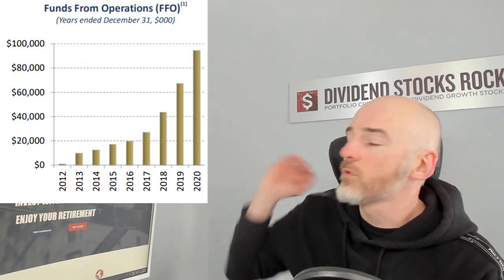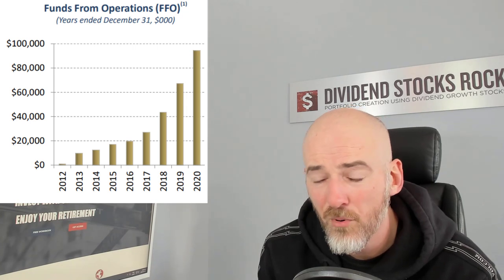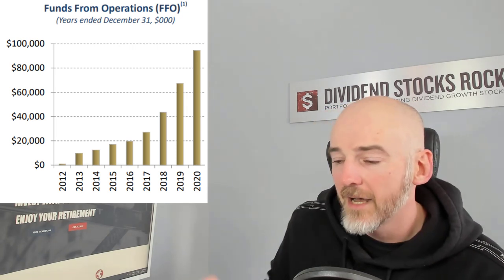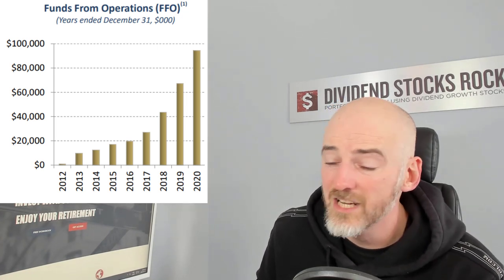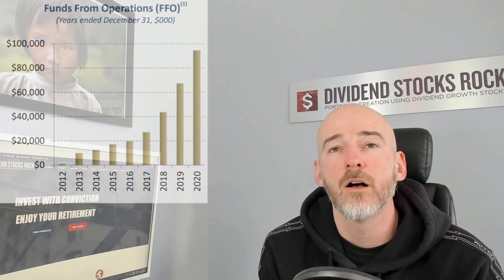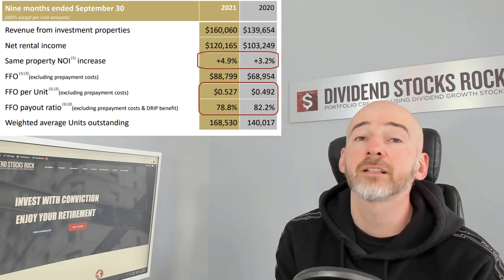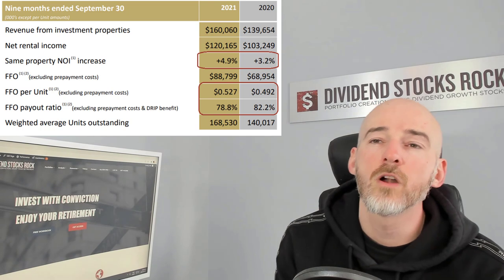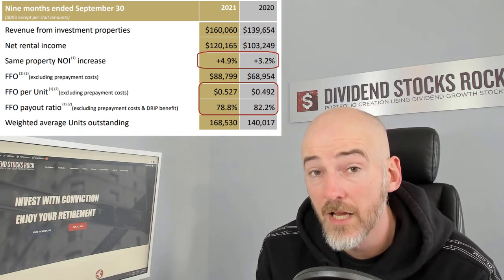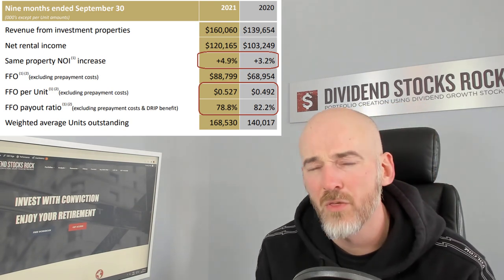In terms of growth, funds from operation are growing through the roof, especially for the past three years — 2018, 2019, and 2020 showed very good performance. But one thing that is very important when you look at this type of graph: you need to look at funds from operation per unit. It's one thing to grow the business, but you want to make sure they didn't just issue a bunch of units to finance growth, diluting value for investors. Same-property net operating income increased by 3% in 2020 and 5% in 2021. Most importantly, FFO per unit is increasing — from 49 cents to 52.7 cents from 2020 to 2021.